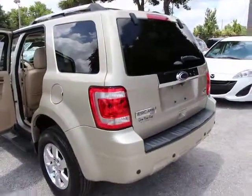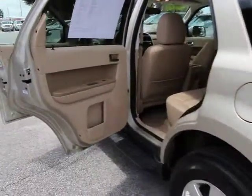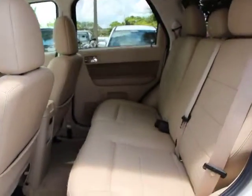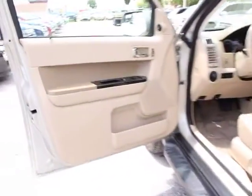Traction control, navigation system, dual airbags, power steering, premium sound, universal garage door opener, voice activated navigation system, fog lights, power windows, electronic stability control, compass.